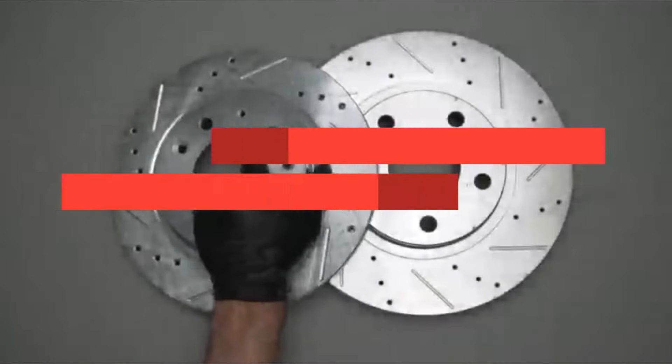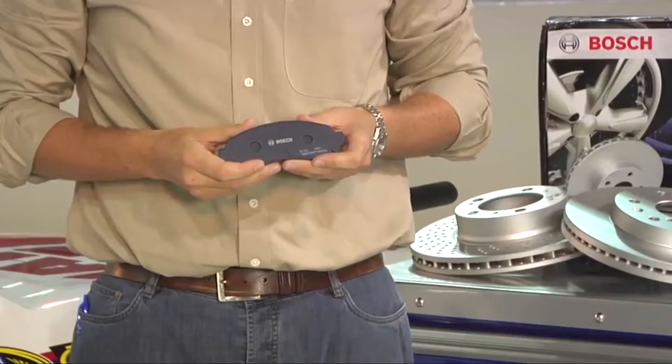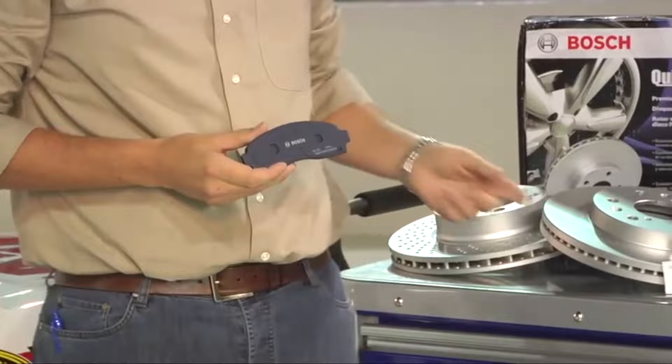If you're looking for the best brake rotors, here's a list you must see. We made this list based on our personal preference and sorted it based on their features, prices, quality, durability, and reputation of the manufacturers. We've also included options for every type of customer, so let's get started.